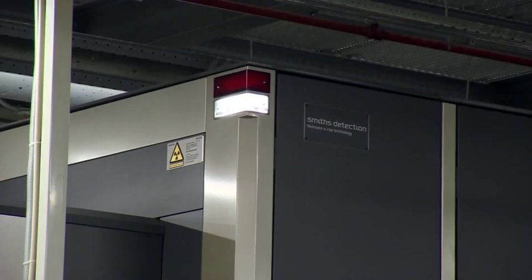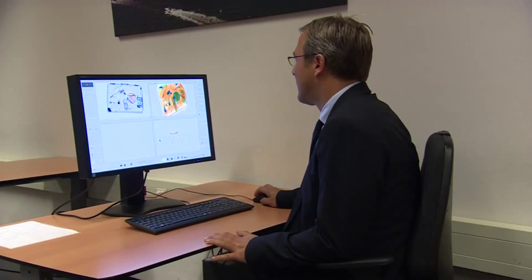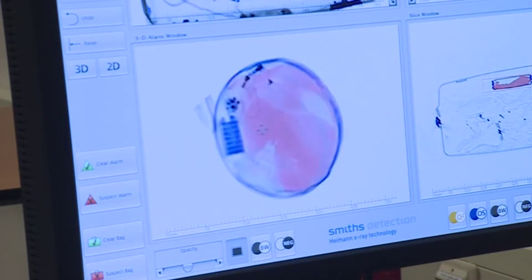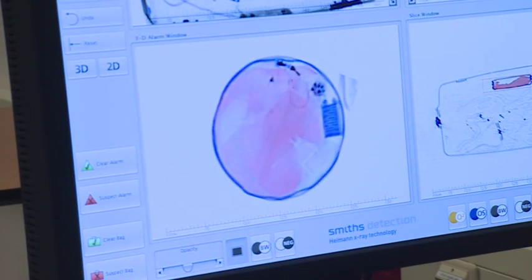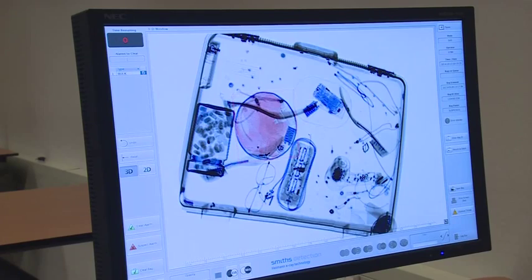Here the XCT scanner by Smiths Detection is being put through its paces. It's the first screening system to use 3D volumetric computed tomography — that's the same technology used in medical CT scans in hospital. Whereas other scanners search for drugs and weapons, this is explosive specific, the first of its kind.